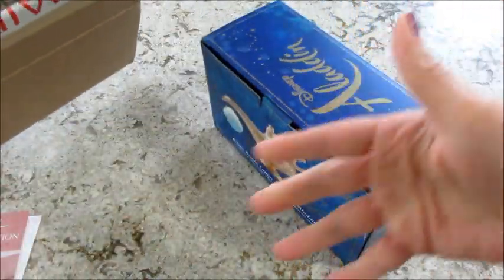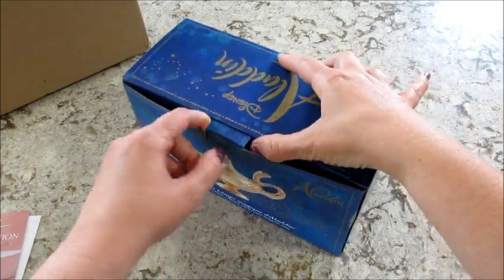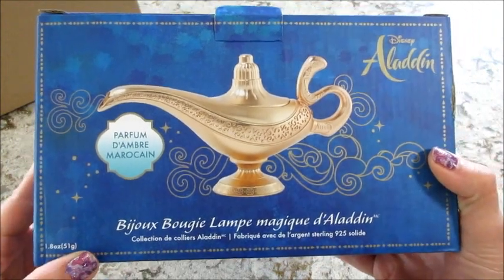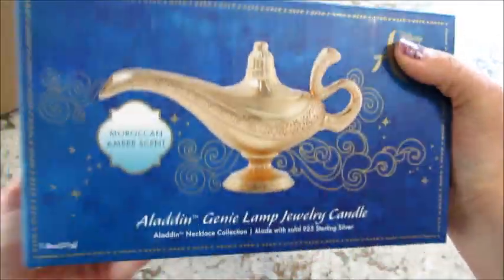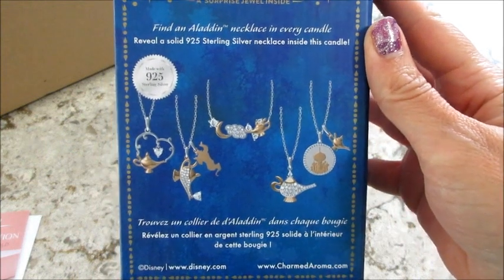It's super easy — you just send it there and they cut it open, just to see what it is, maybe to make sure it's not illegal. Then they repackage it and mail it to you. So here's the box — there was no padding inside, so I'm hoping this is okay.